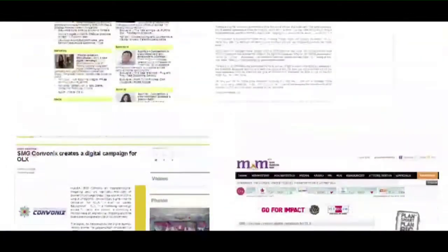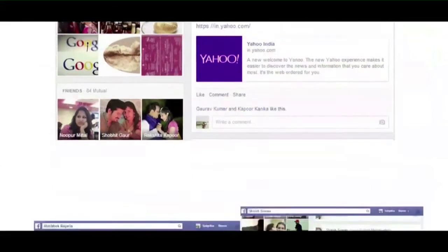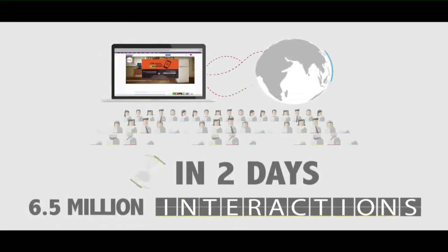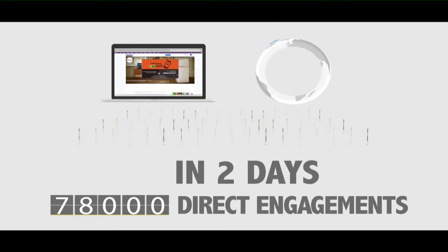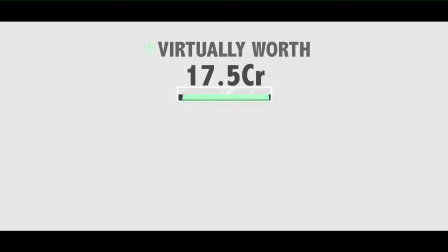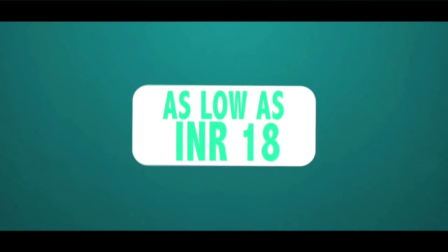Media coverage created an instant buzz, and satisfied users couldn't stop singing its praises on social media. In two days, 6.5 million interactions were recorded, of which over 78,000 were direct engagements on the innovation. 6,475 users actually sold all the available used goods virtually, worth 17.5 crores, with a direct cost per interaction as low as INR 18.